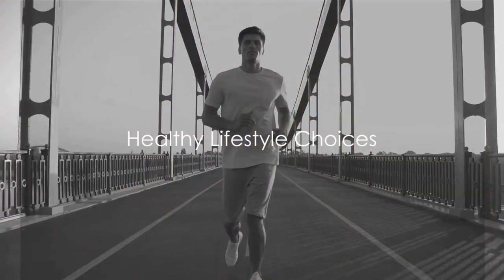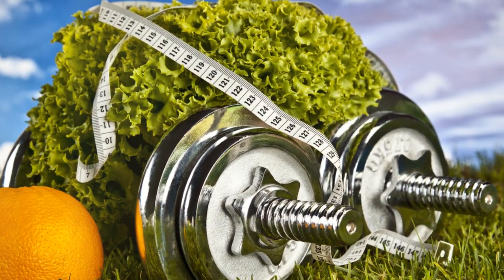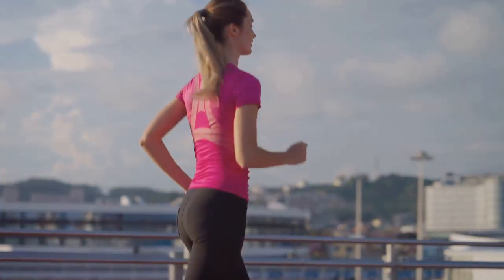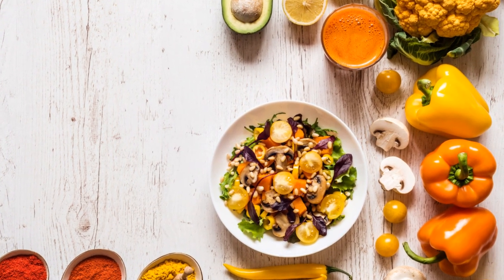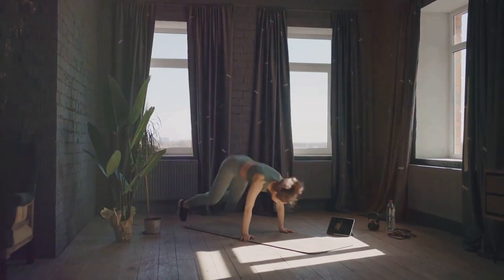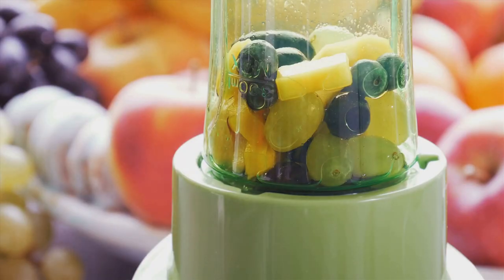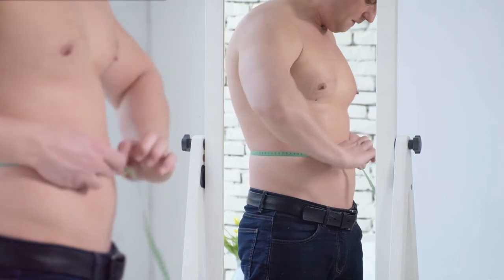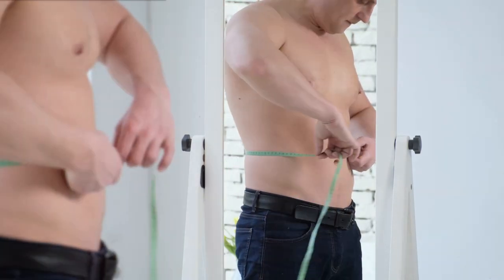Next up, we delve into the role of healthy lifestyle choices. Your lifestyle can significantly affect your prostate health — it's like a two-way street. Your body affects your lifestyle and your lifestyle affects your body. A balanced diet is crucial for overall health, and the same goes for the prostate. Consuming a diet rich in fruits, vegetables, and lean proteins can contribute significantly to maintaining a healthy prostate. Regular exercise is also important — it's not just about looking good. Regular exercise has been linked to a reduced risk of several health conditions, including prostate issues. Whether it's a brisk walk, a game of tennis, or a rigorous gym session, keeping active helps keep your prostate in check.